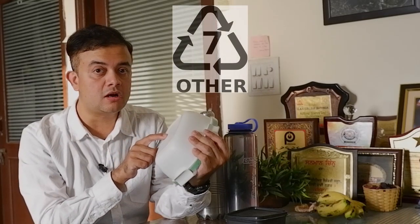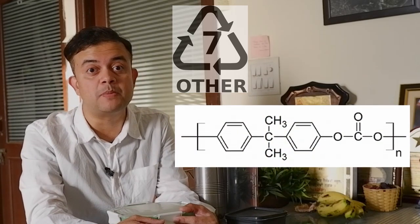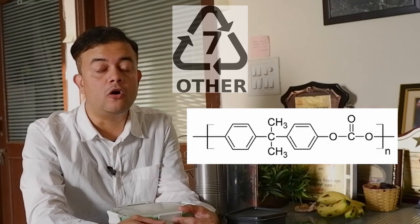A related logical fallacy is groupthink — we tend to think and adapt the way our peers do. Now, if you look inside that triangular recycle icon on these lunchboxes, you'll find number seven — polycarbonate — one of the most dangerous plastic chemicals. Just like PVC, we should avoid polycarbonate by all means. Number seven also includes miscellaneous plastic mixtures, but almost all consumer products with number seven marking are polycarbonate.